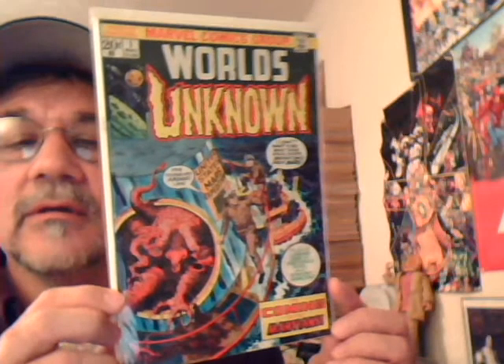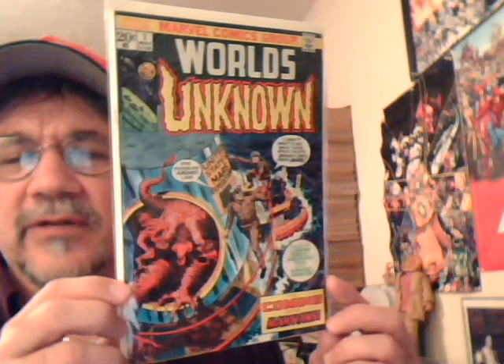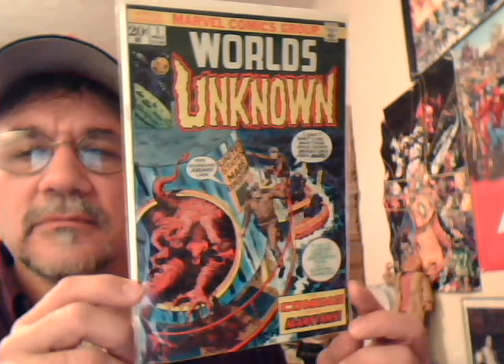Journey into Mystery number one, second series — another cool picture-frame cover. Not sure who did that, but it's a really cool cover. More sci-fi: Worlds Unknown number one. This didn't last long — either five or eight issues. I've got the rest of them somewhere. Another cool little book.